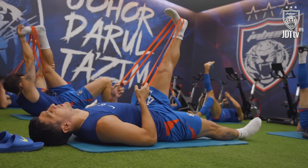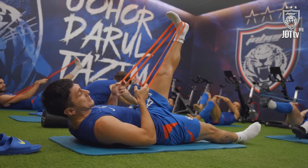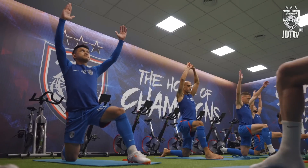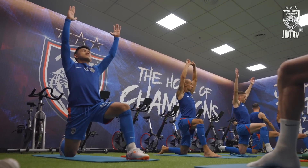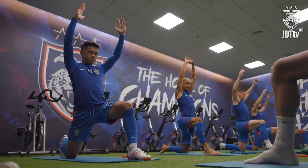Stretch. 1, 2, 3, 4, 4, 5. Text. 1, 2, 3, 4, 5. Okay. Perfect.